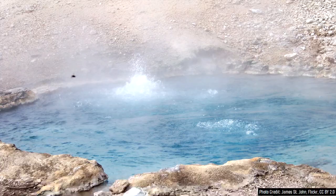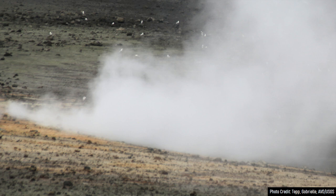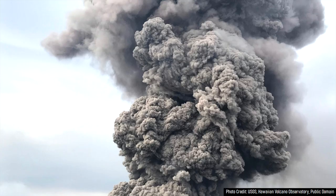Phreatic eruptions occur when underlying magma heats adjacent groundwater. The groundwater flashes to steam, and since this same mass of steam takes up more volume than the water it once was, it causes an immense amount of pressure to build. Eventually, this pressure is released upwards, creating a volcanic explosion that does not release any magma. However, at this volcano on occasion, these explosions also contain clasts of magma, meaning they are phreatomagmatic.